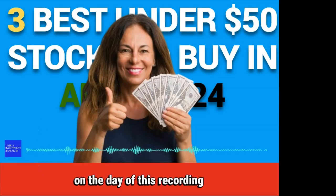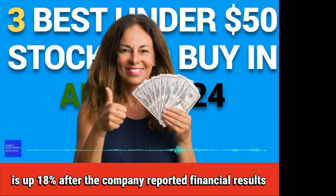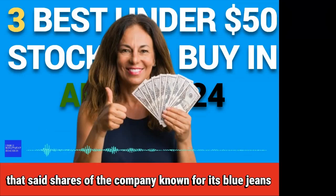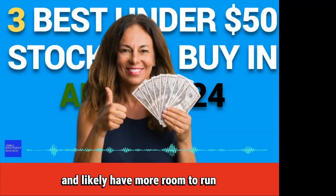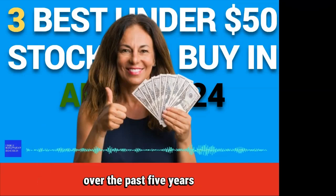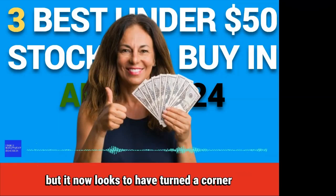Here are the three best under $50 stocks to buy in April 2024. Number 1: Levi Strauss. On the day of this recording, the stock of Levi Strauss & Co. is up 18% after the company reported financial results that beat Wall Street forecasts on the top and bottom lines. That said, shares of the company known for its blue jeans are still only trading at $22 a share and likely have more room to run. Even with the big post-earnings bounce, Levi Strauss stock is only up 2% over the past five years. The company has struggled to reinvent its brand and bolster sales, but it now looks to have turned a corner.